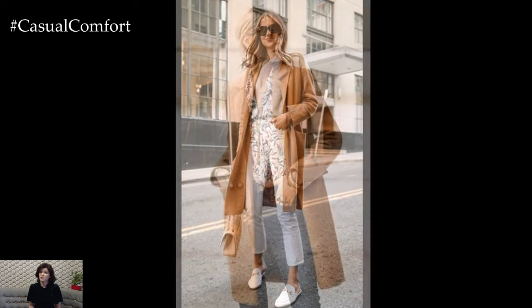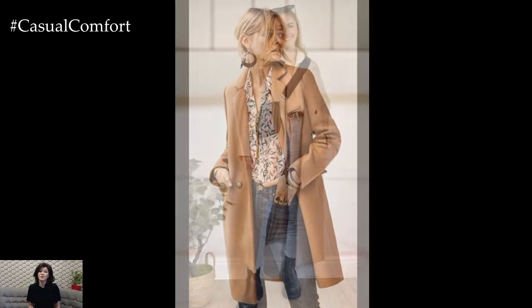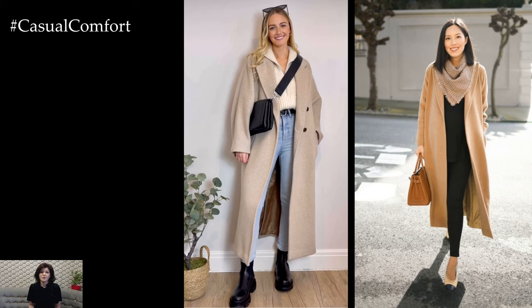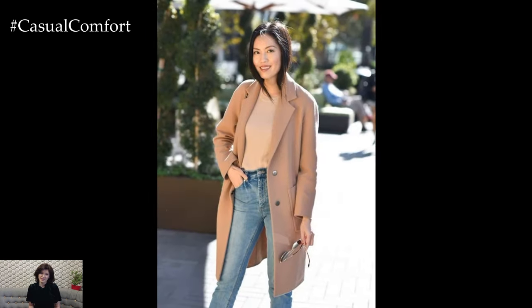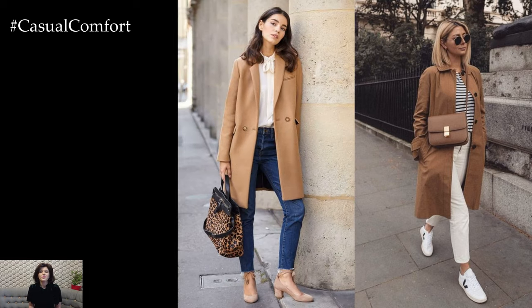Accessorize your beige coat spring outfit with playful accessories that add personality and flair. A lightweight scarf in a coordinating color or fun print can add a pop of color and visual interest to your ensemble while providing an extra layer of warmth on breezy days. Finish off your look with statement sunglasses, a chic handbag, and delicate jewelry for a touch of sophistication.